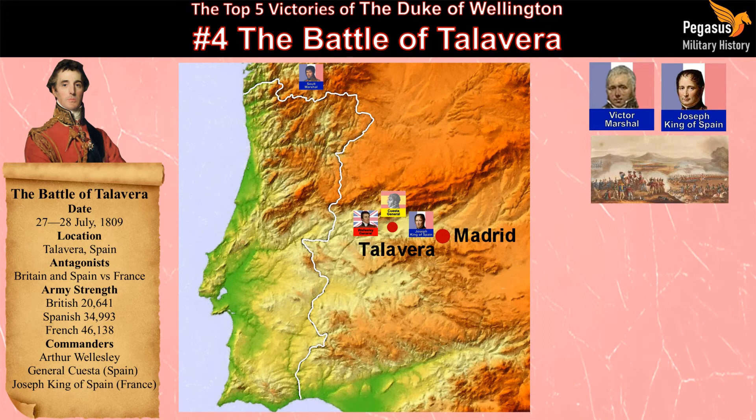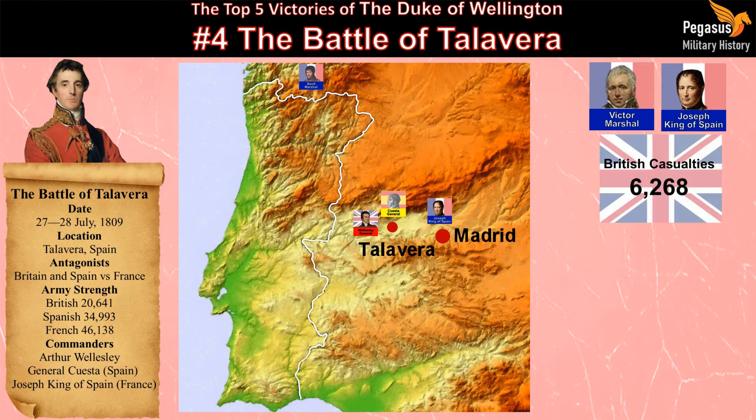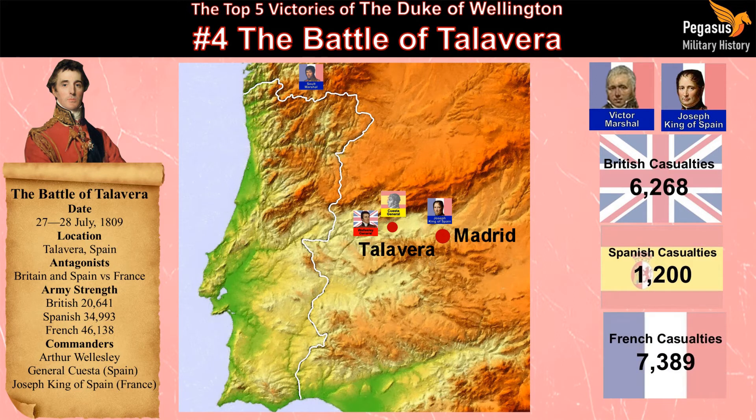Joseph then ordered a general withdrawal, bringing an end to the battle. British casualties were around 6,268, while Spanish casualties were around 1,200, with French casualties being around 7,389. After this battle, Wellesley was created Viscount Wellington of Talavera.